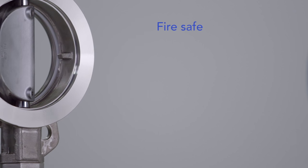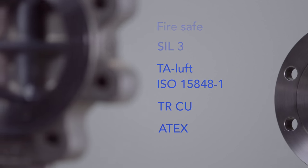FireSafe approved and SIL3 capable, these valves also meet Fugitive Emission, TRCU and ATEX requirements.